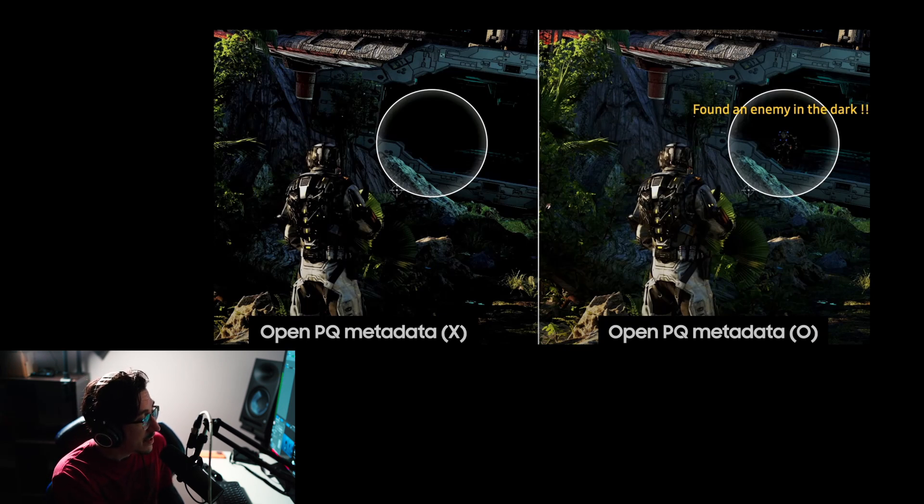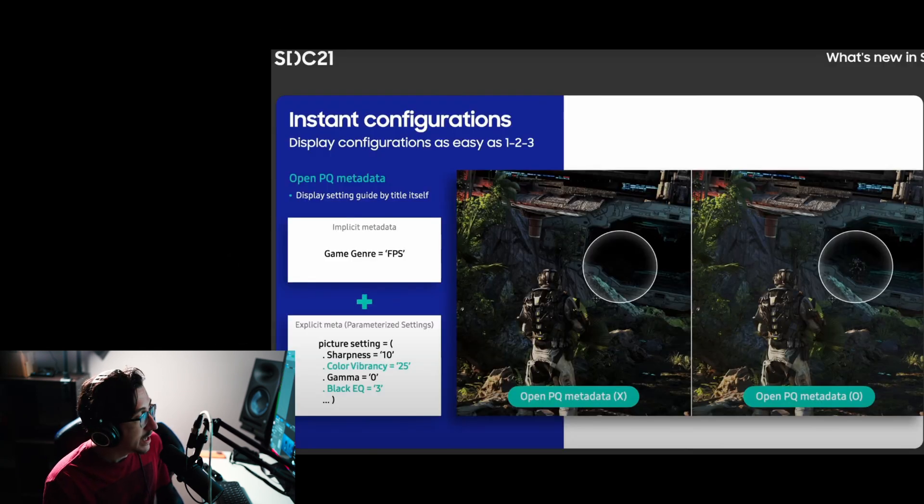Samsung wants to change a bunch of different picture parameters based on the game you're playing. For example, the metadata detected FPS as the game genre and set sharpness to 10, color vibrancy to 25, gamma to zero, and black EQ to three. Color vibrancy and black EQ could be brand-new settings for Samsung in 2022.